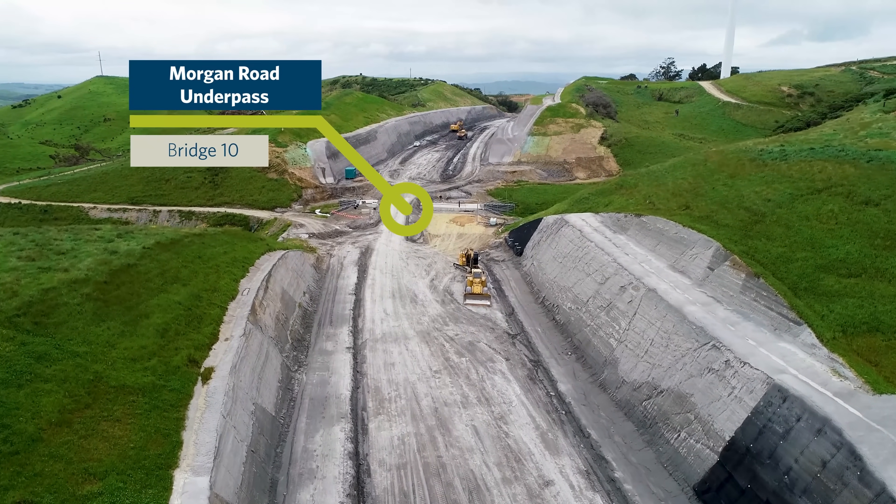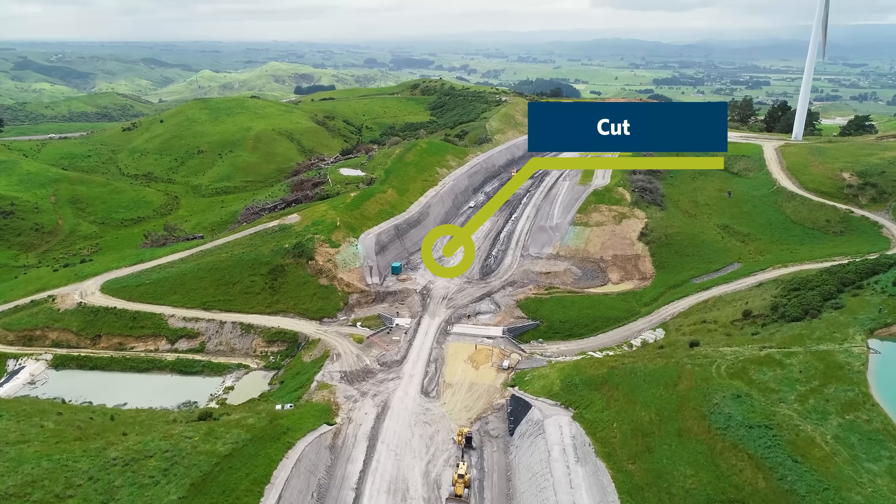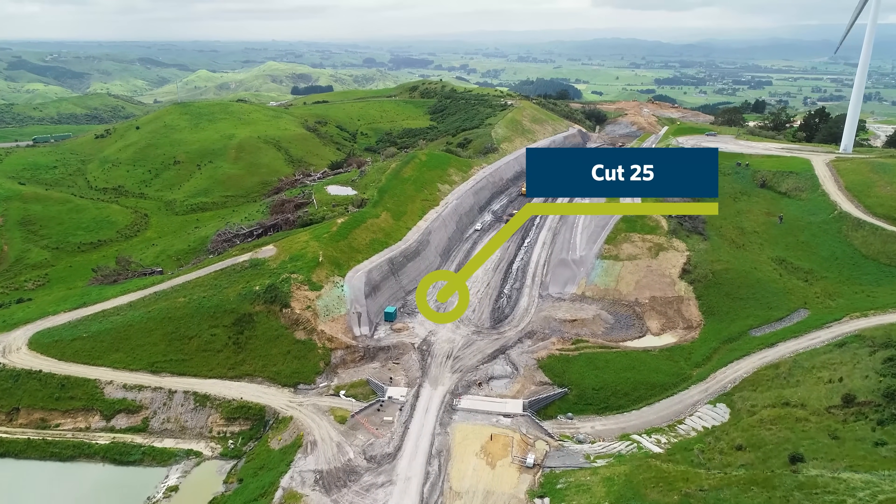The bridge team can just be seen underneath the papa material there, and there's been a lot of progress made here in Cut 25.